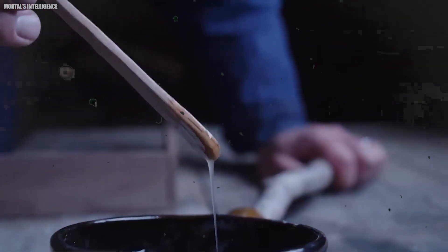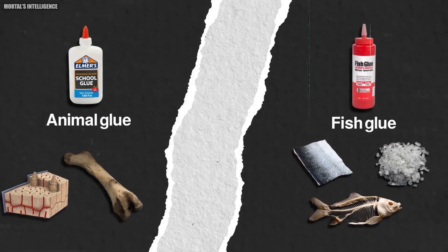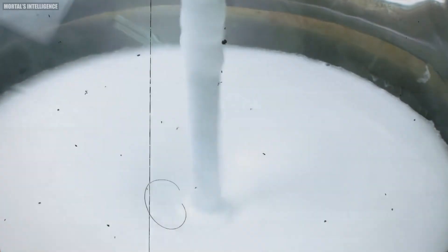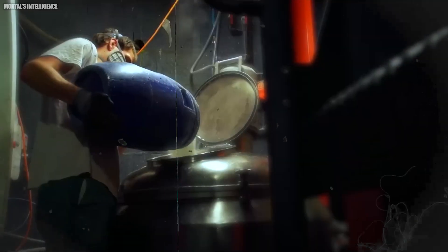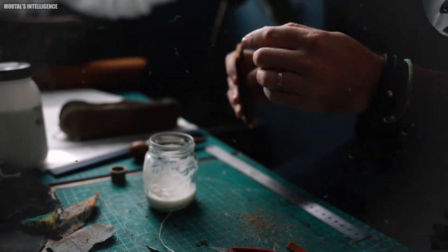One of the most exciting aspects is the variety of sources used to create glue. For example, natural or synthetic raw materials, or a combination of the two, can be utilized to manufacture glue. Traditional natural sources for glue include animal byproducts like bones, cartilage, and skins.